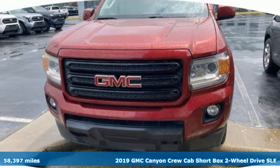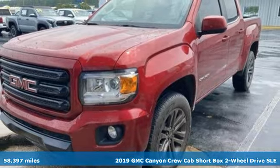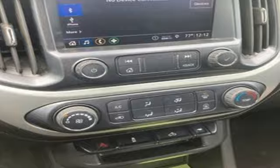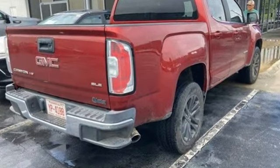It's a 2019 GMC Canyon. Some call it a mid-sized truck — you'll call it a smart-sized truck. It comes with great features you love: inline four-cylinder engine, rear-wheel drive, automatic transmission.